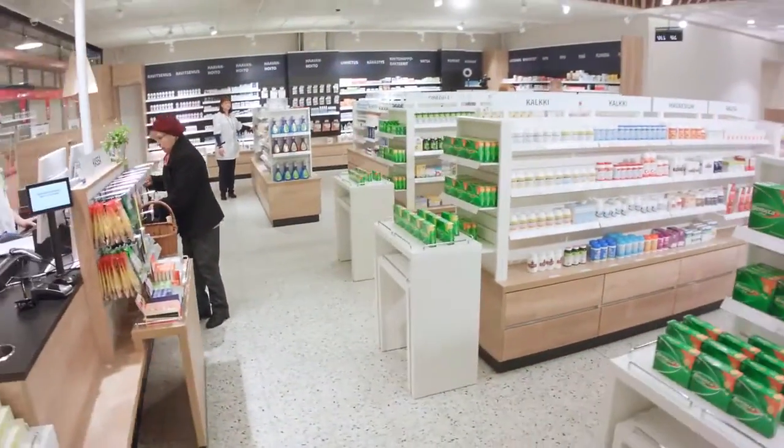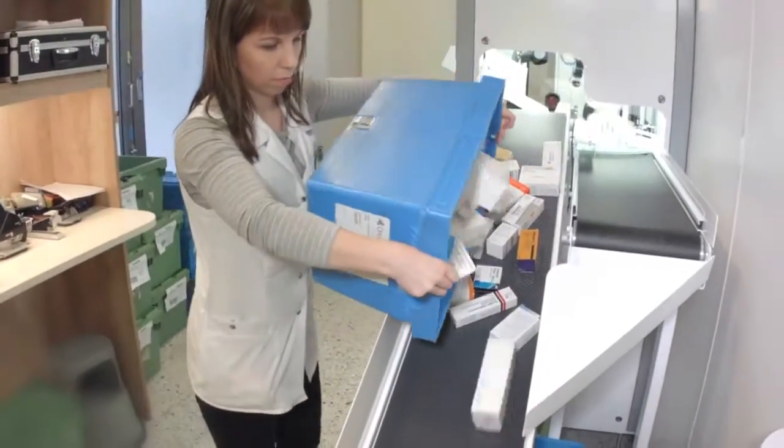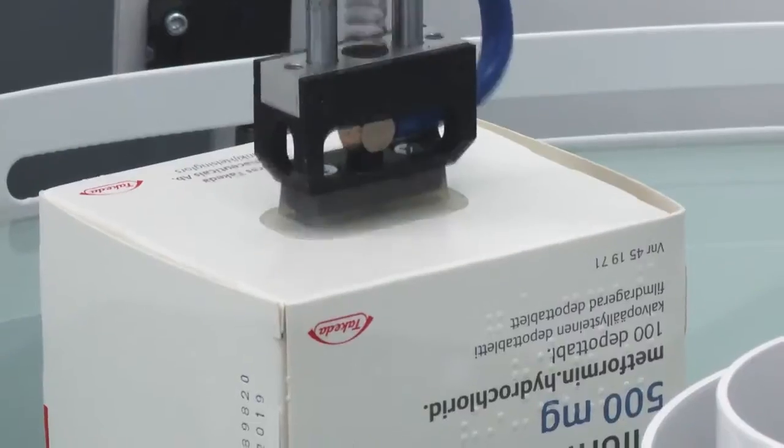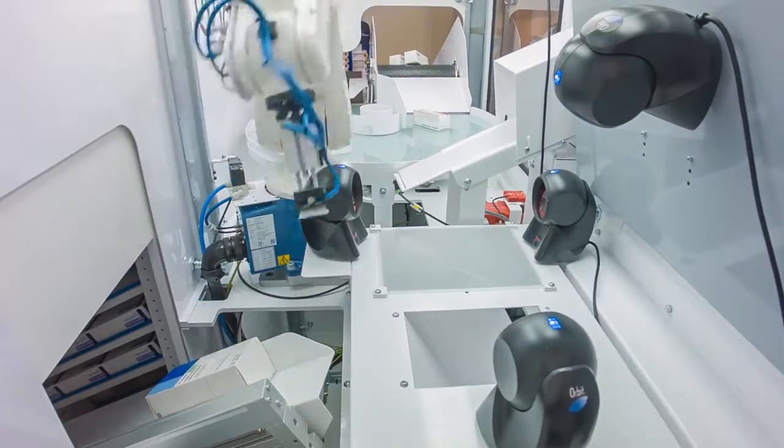Esofixo brings efficiency to pharmacy medication. Pharmaceutical packages are poured into the pouring trough. The picking robot reads the barcodes and the packages are measured.